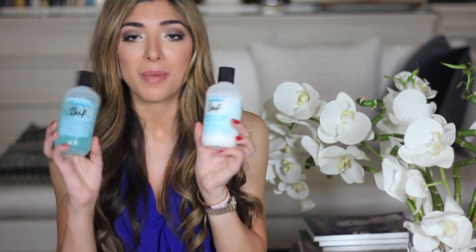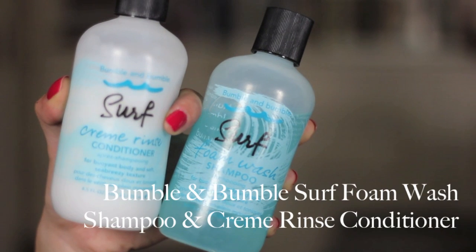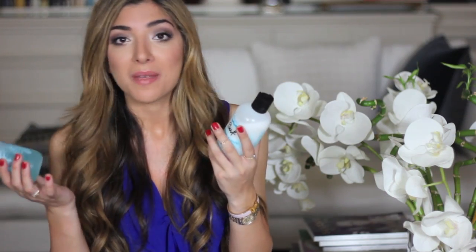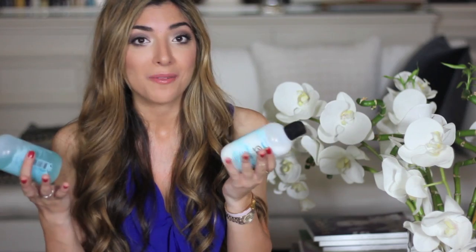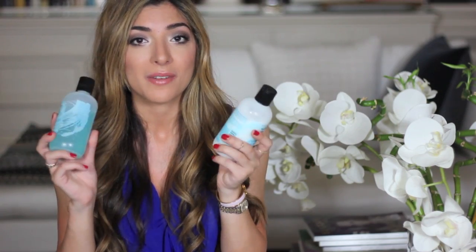Another shampoo and conditioner I wanted to mention are the Bumble and Bumble Surf Foam Wash Shampoo and Cream Rinse Conditioner. These are just like the perfect summer pair, especially if you're after beachy babe hair. They give instant textured hair kind of first day wash, which is exactly what I'm after, but they are a bit drying for everyday use, so I tend to mix it up whenever I fancy a bit of tousled waves.